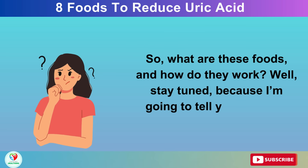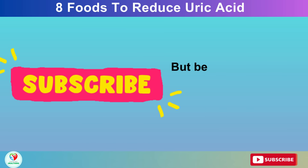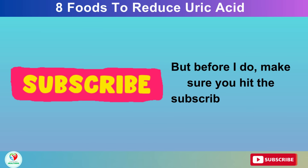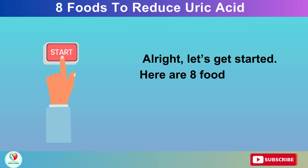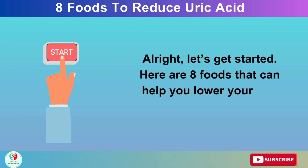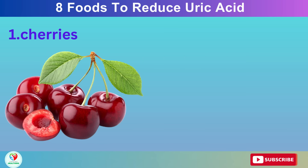Well, stay tuned, because I'm going to tell you all about them in this video. But before I do, make sure you hit the subscribe button and the bell icon. Alright, let's get started. Here are 8 Foods That Can Help You Lower Your Uric Acid Levels And Prevent Gout.